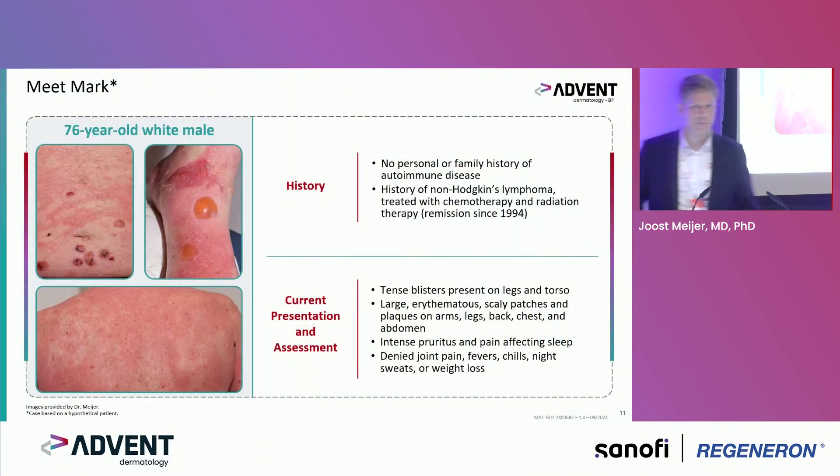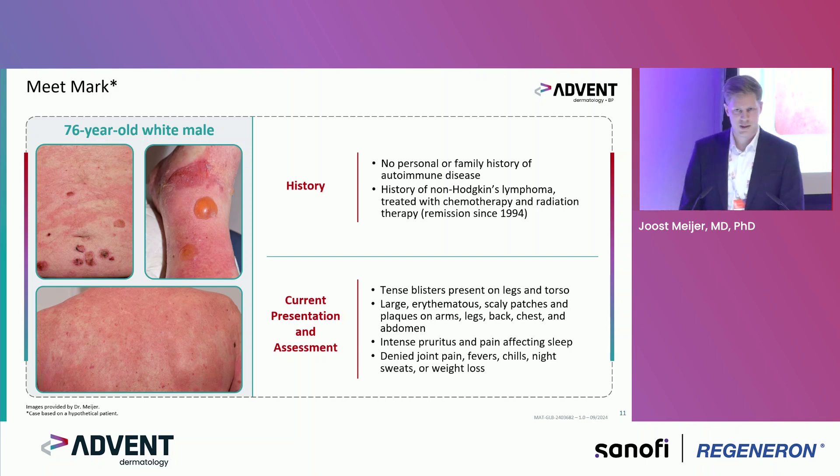I'd like to introduce a patient from my outpatient clinic. He approved and supported showing his clinical images here. His name is Mark and he had no personal or family history of autoimmune disease previously. He had non-Hodgkin's lymphoma in the past but has been in long-term remission.